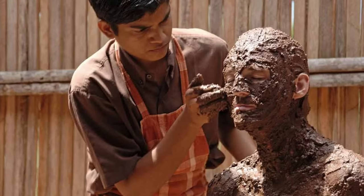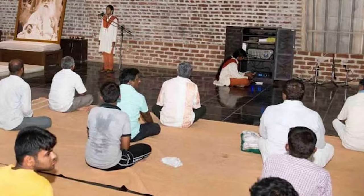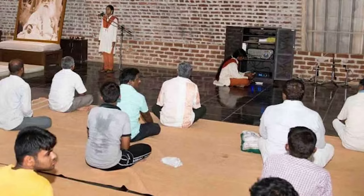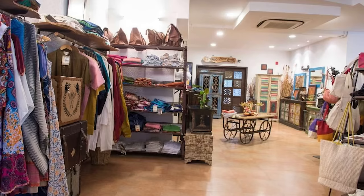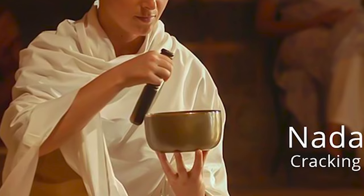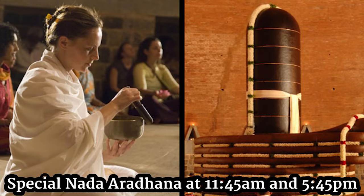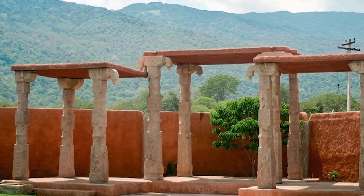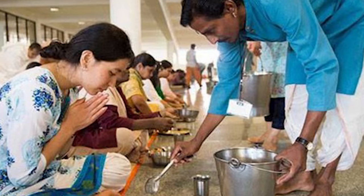Now let's discuss the facilities inside Isha Ashram. The main facility is the Isha Regeneration Centre, which is like an Ayurvedic hospital where you can get treatment for any kind of health issue. Isha also conducts free yoga classes every half hour near Lingabhairavi. The ashram has two stores where you can buy all kinds of Isha products. During your stay, you should not miss Nada Aradhana, which happens twice a day in Dhyanalinga for 20 minutes — at 11:50 am and 5:50 pm. You can also visit Dhyanalinga, Lingabhairavi, Suryakund, Chandrakund, and the Adiyogi statue without any restrictions.